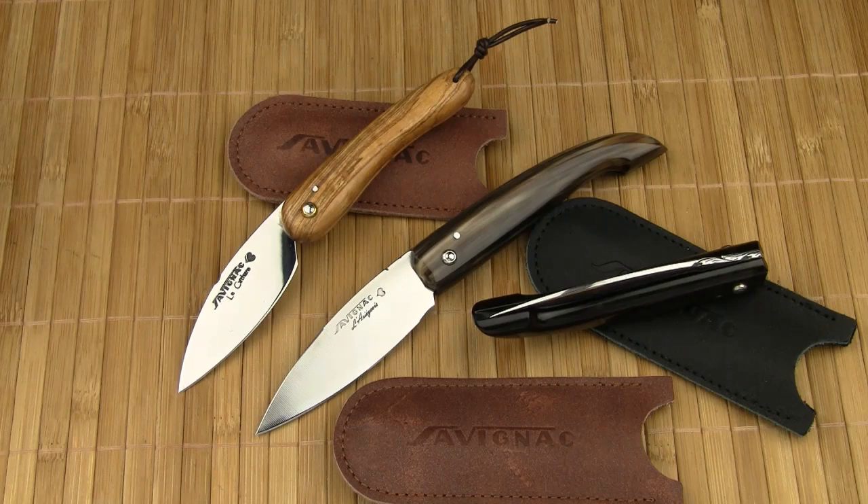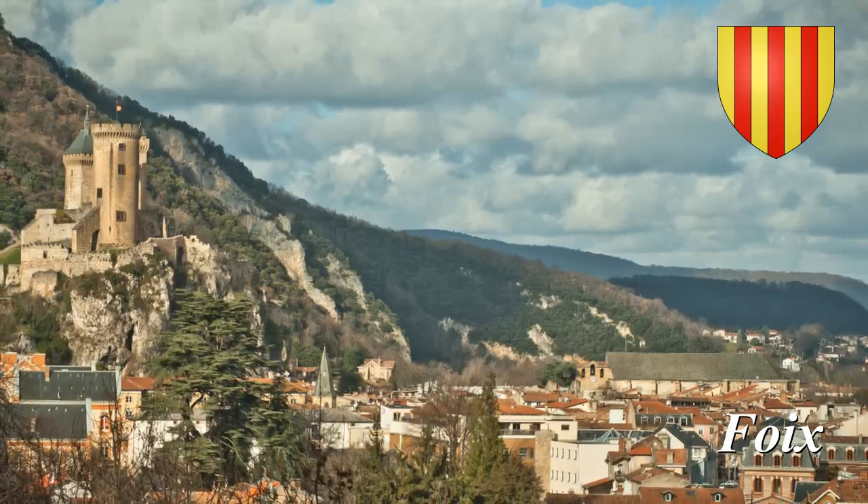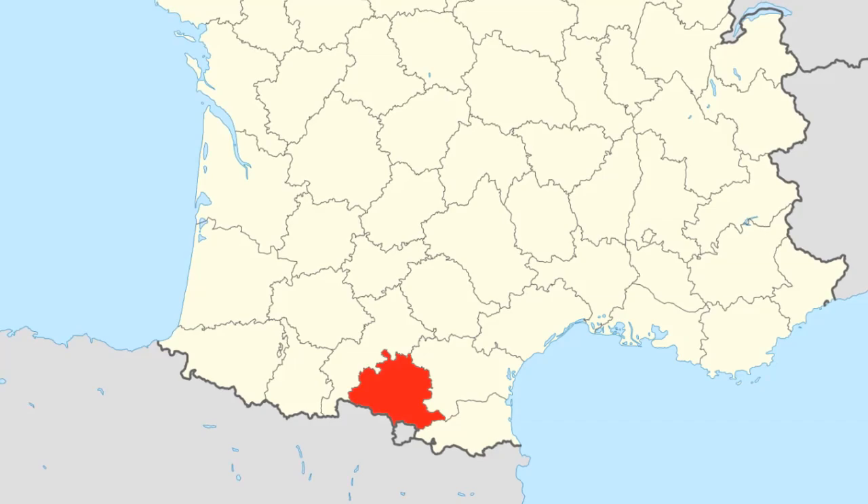Welcome to my review of two friction folders by the French knife maker Olivier Montariol. He owns a cutlery store in the historic center of Foix — a city in the Ariège department in southwestern France, in the Midi-Pyrénées region near the border to Spain and Andorra.